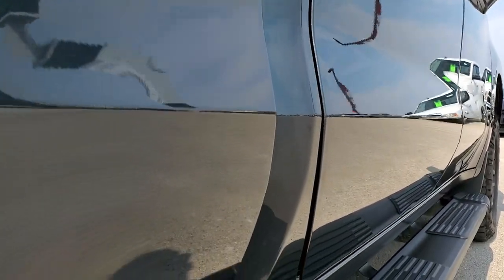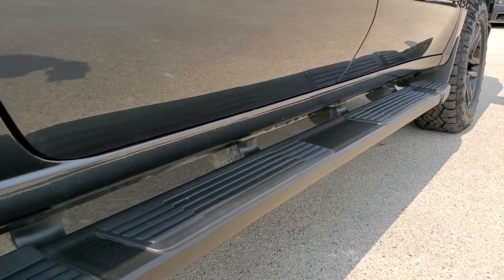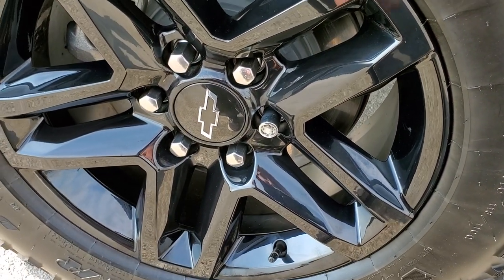There's a link right to our website where you can apply for financing, get pre-approved, see a payment quote, or even get a trade appraised from the comfort of your own home — so when you get here all you've got to do is drive the truck, love it, and you'll be all set to go.